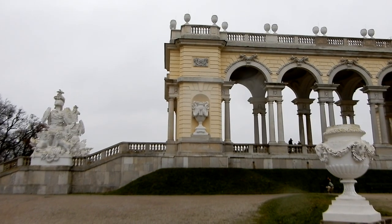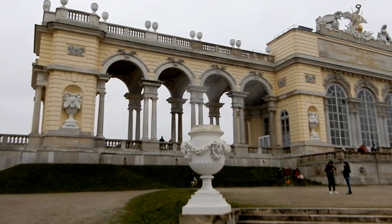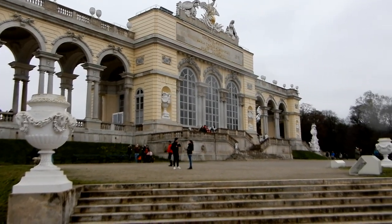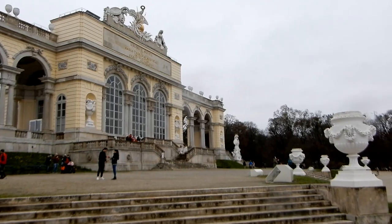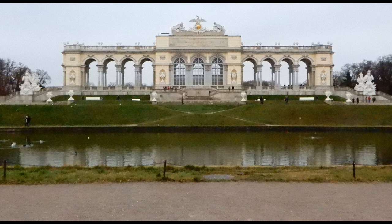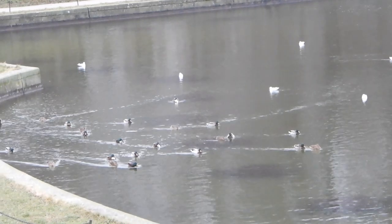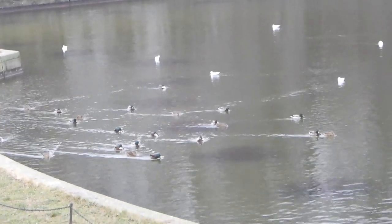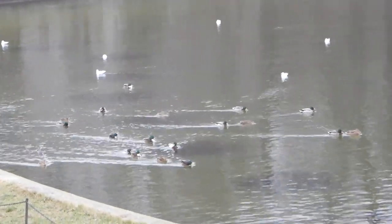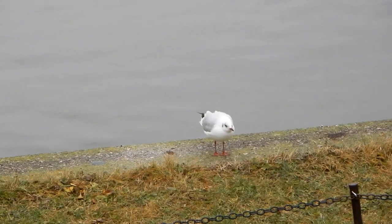Schwenken wir hier mal die Gloriette ab und beobachten die Wasservögel im Teich vor der Gloriette – bei der Entenregatta oder beim Möwengeschrei.